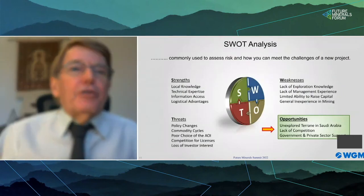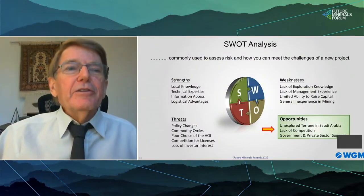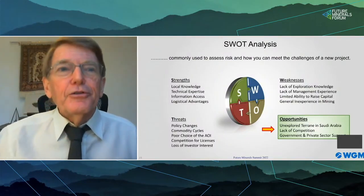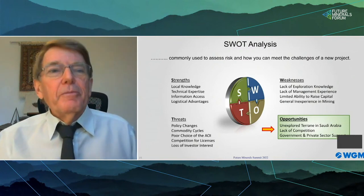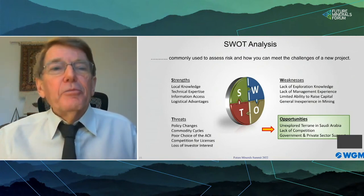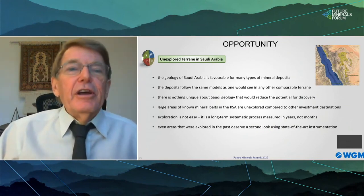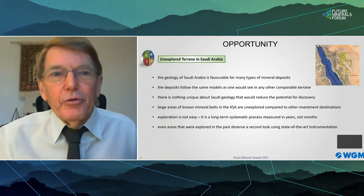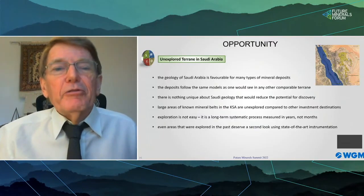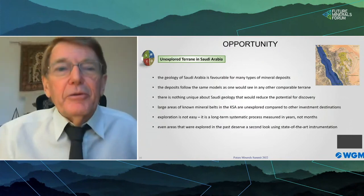SWOT analysis is often used as a metric for project risk assessment, but I want to focus on the O for opportunities. Specifically, the underexplored nature of Saudi Arabia and the geological diversity with many types of deposits in the Kingdom — there is nothing special about the geology of Saudi Arabia that would limit the favorability or potential for the discovery of gold or many other types of deposits.